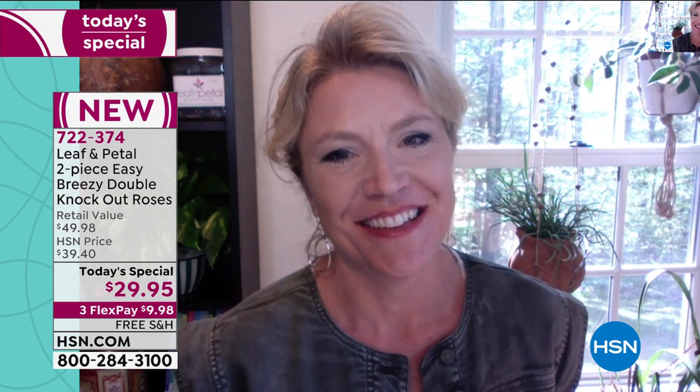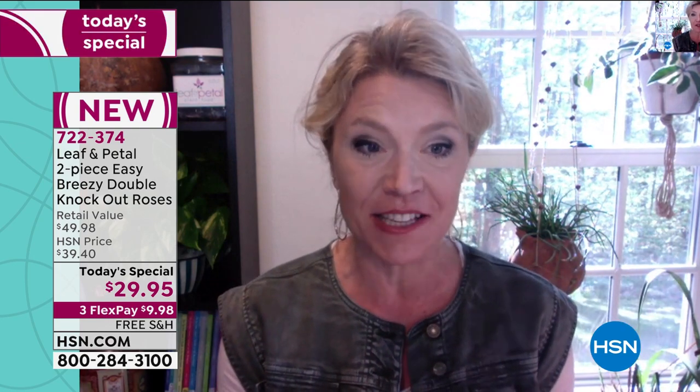Let me introduce you to our special guest joining us all the way from Boston. She knows a lot about plants and flowers — our special guest, Rochelle Greer. I have grown knockout roses in my own garden for years. I think I planted my first one about 10 years ago, and they're still out there, still performing.